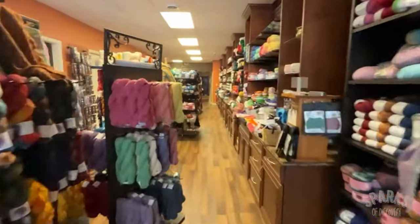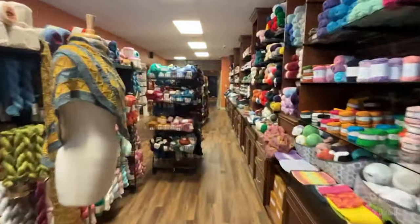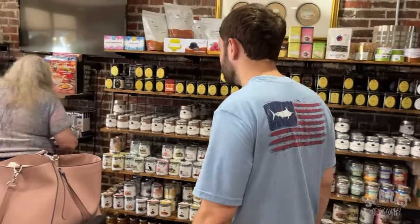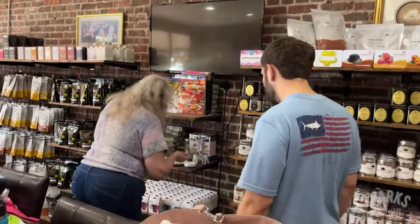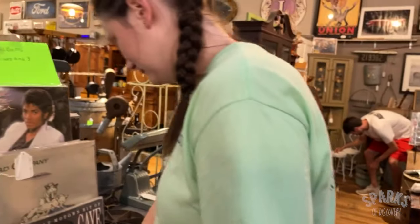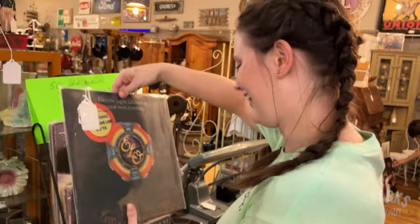The cleverly worded name got our attention, but Price ended up buying some tea to take home after trying a sample — it was really good. The Gadsden Variety Store was a real treat as well, with all sorts of antiques and collectibles. It was hard to drag ourselves out of there.